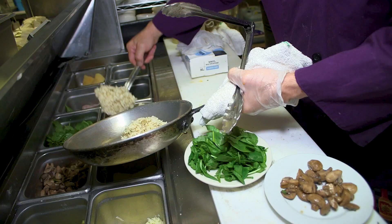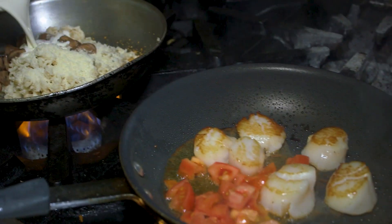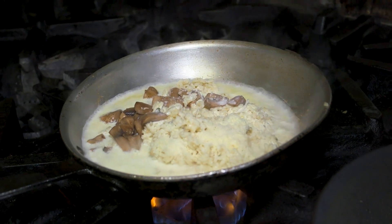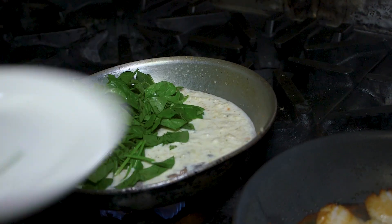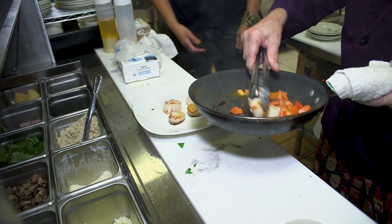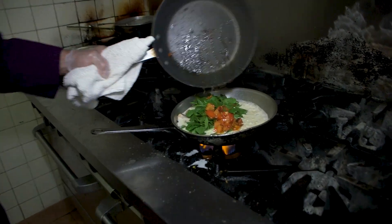We're going to start by searing the scallops. Is that cream? Yes, and it's chicken stock. A little pepper. Spinach. So you take the scallops out early so they don't overcook, right? Correct — you don't want to overcook the scallops. And then we incorporate the flavor of the scallops into the risotto with the tomatoes.